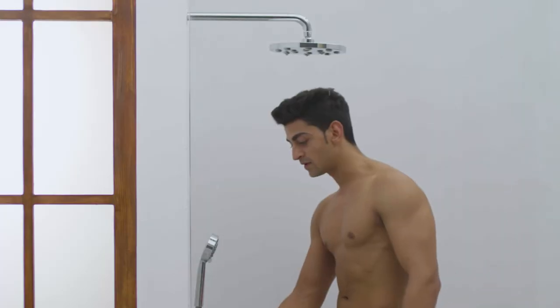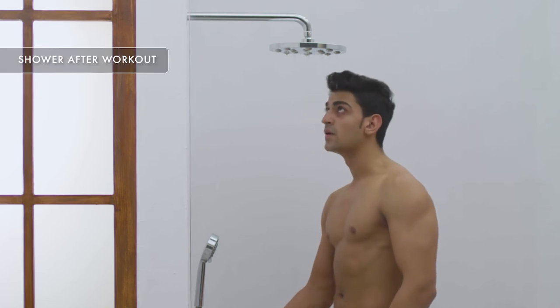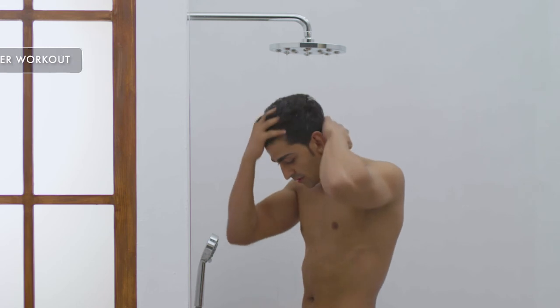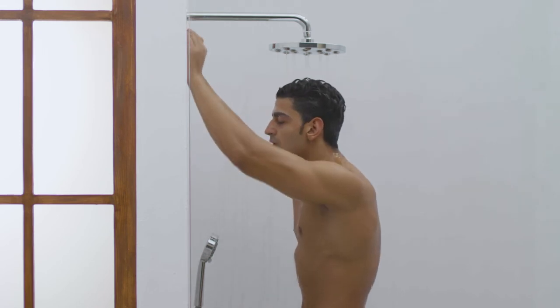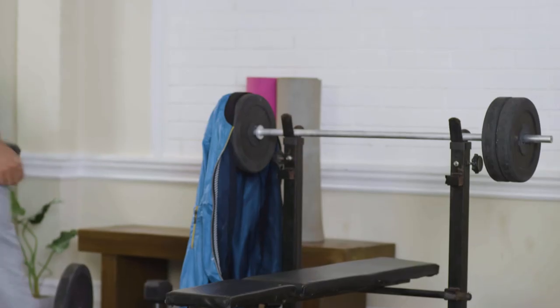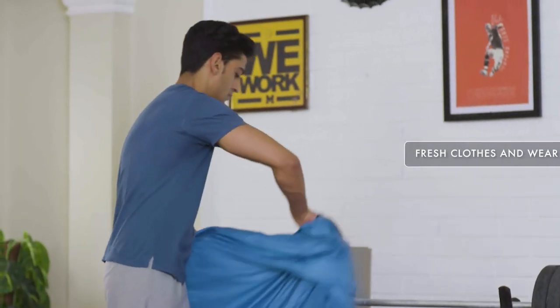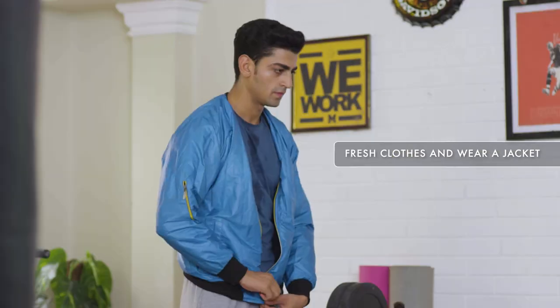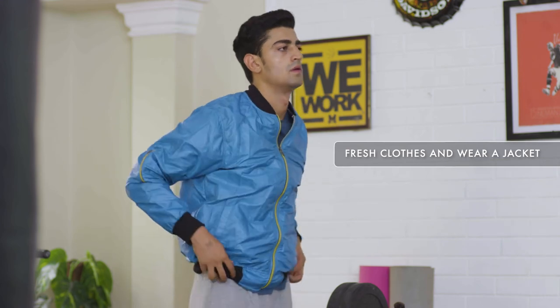Now let's talk about post-workout care. After a workout, it is ideal that you take a quick shower to get your body clean of all the sweat and dirt. Sweating opens up your pores, so taking a quick shower helps get rid of all the dirt and dead skin. After a shower, make sure you wear a fresh pair of clothes before heading out. You should consider wearing a sports jacket or sweatshirt to keep your body slightly warmed up after the workout.